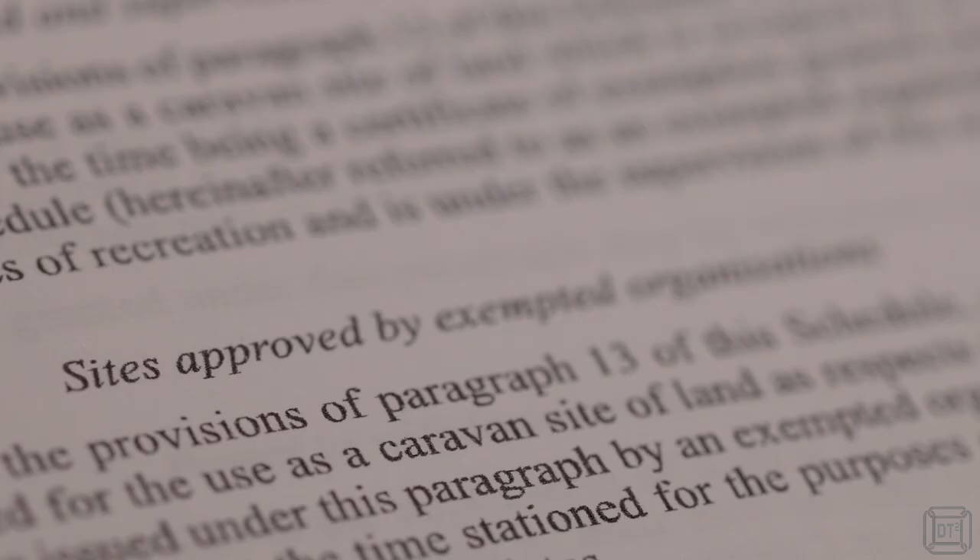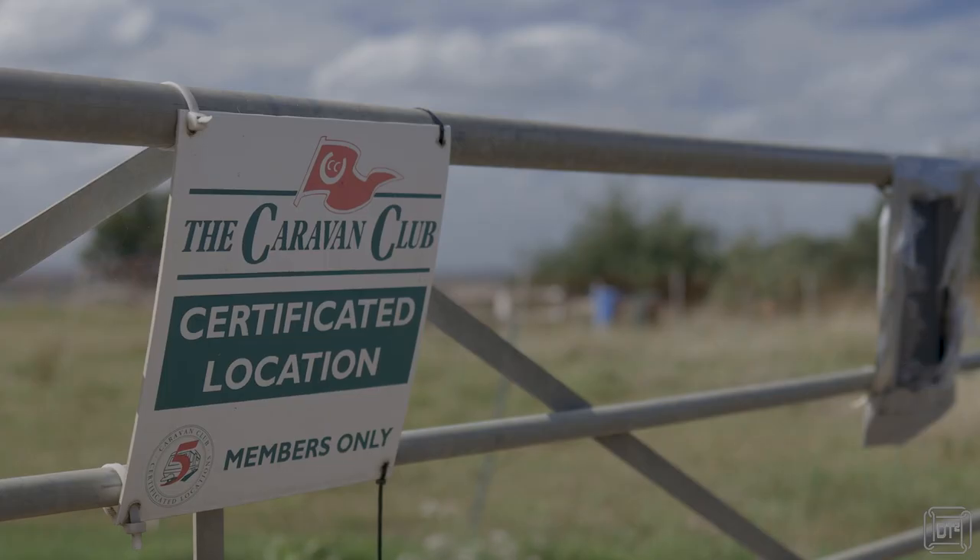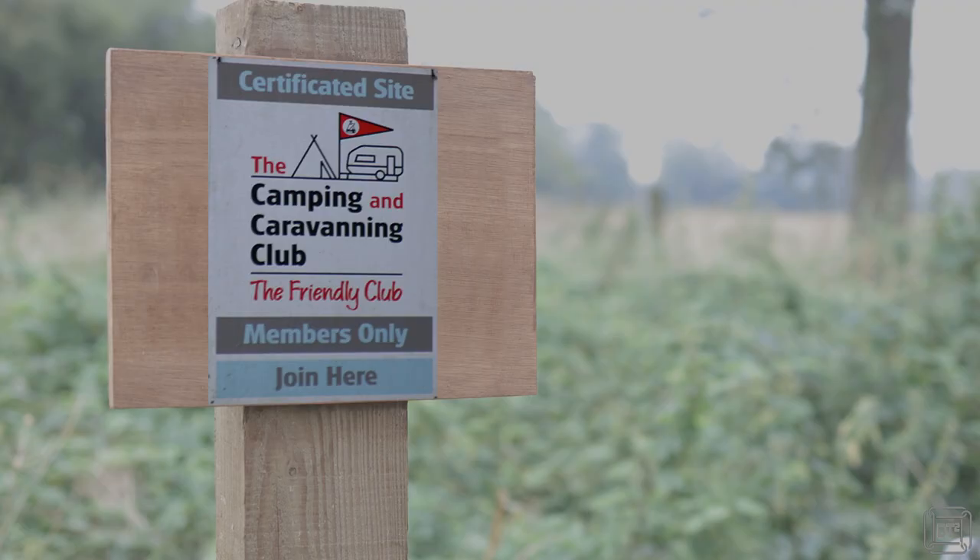So provision was added to the Act for landowners to allow camping on their land, but the number of pitches was limited and they must provide essential facilities. To avoid local councils having to regulate them, this task was given to the two main clubs, and so certificated locations were regulated by the Caravan Club and certificated sites were created and regulated by the Camping Club.